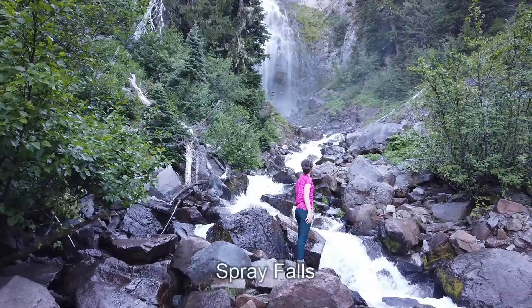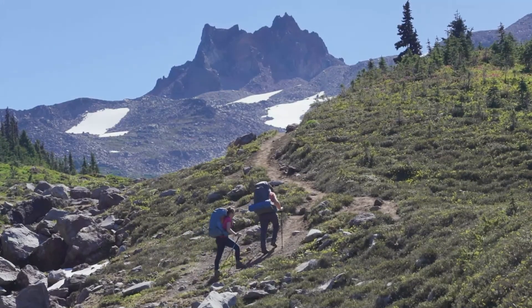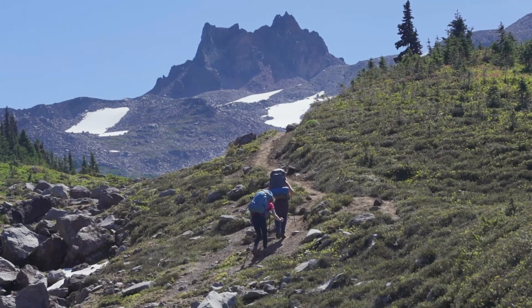We backpacked up the Spray Park trail, made a short side trip to check out Spray Falls, and climbed up into the subalpine cross-country zone to just over 6,000 feet in elevation.